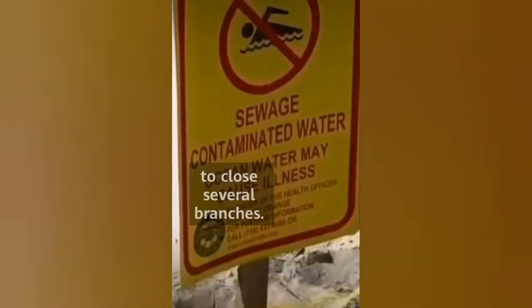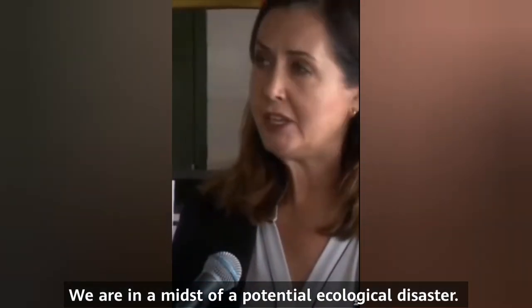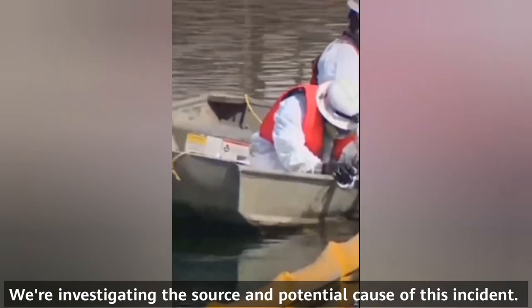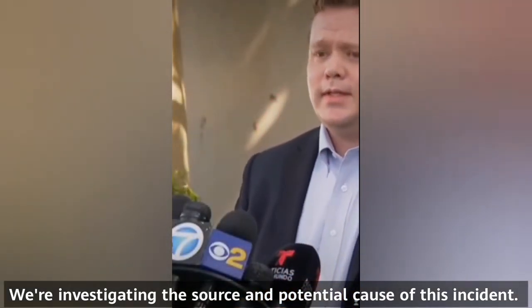This also forced local officials to close several beaches. We are in the midst of a potential ecological disaster. We are investigating the source and potential cause of this incident.